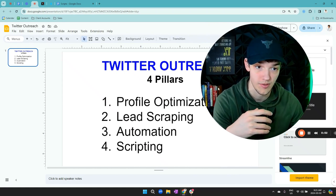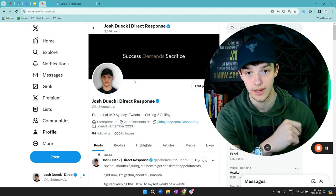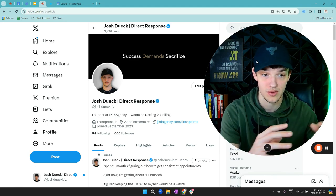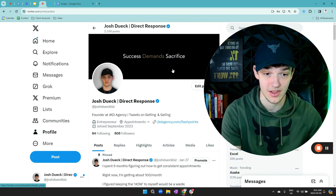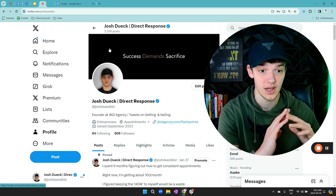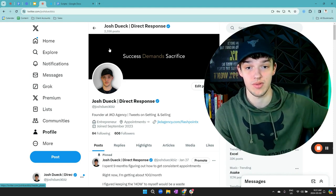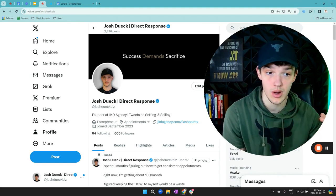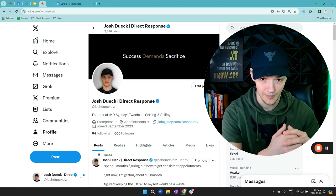Let's get into profile optimization. When we're looking at our profile, there are a few things we need to have in place. Starting with the banner — mine is very simple. You do not want a big banner displaying what you do or your offer. It's supposed to be simple. A really great banner is just a skyline of your city or a simple quote with a black background, same as mine. The reason is that when people click on your profile and see a sales pitch, they think 'this guy's trying to sell me something' and they click off immediately. You do not want to trigger that resistance. You want to make it as easy as possible for them to respond to you.